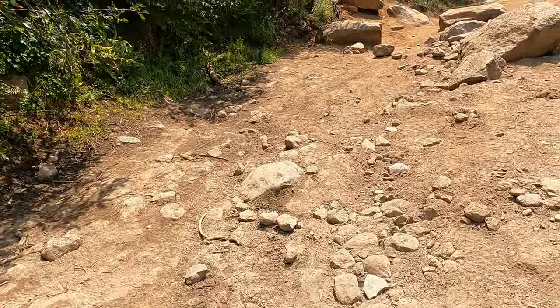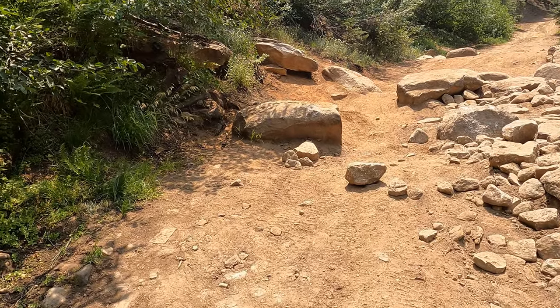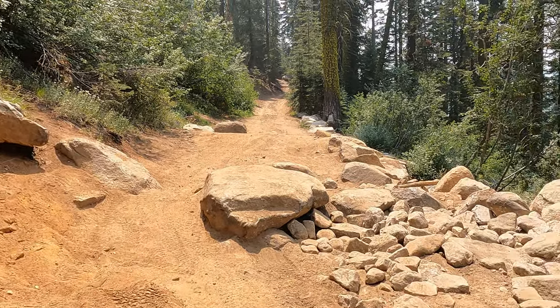I think this is where we had all the issues in the winter video — yep, that's it. A little sliding.